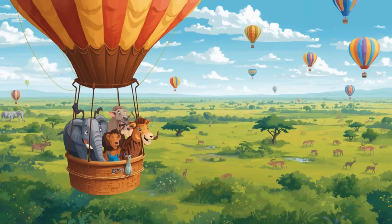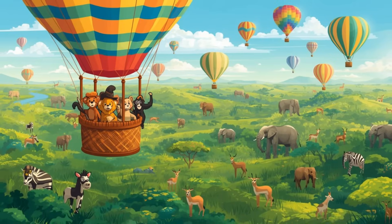Three, two, one. Up we go. Call out the numbers with me. One, two, three.